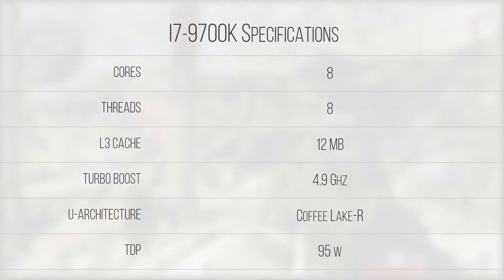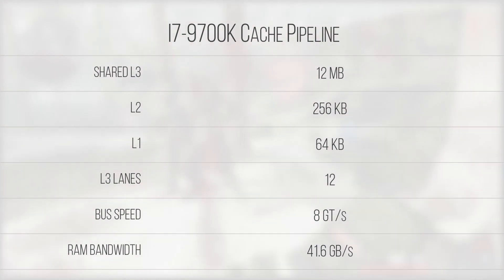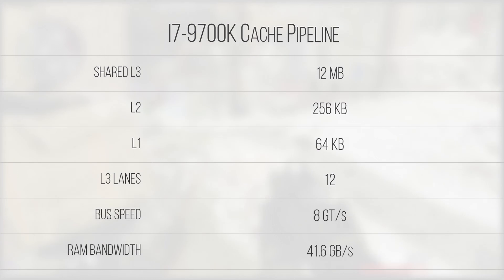Overall, the i7-9700K is composed of 8 physical Coffee Lake R cores, and is a salvaged die from an i9-9900K. This means that under the hood the overall structure is similar, but power characteristics and overall silicon quality fall in favor of the i9. In terms of on-die memory, we've got a similar cache pipeline to that found in the previous gen 8700K. However, because each core requires its own separate L1 and L2 caches, you're getting a 33% increase in level 1 and 2 cache with the 9700K over the 8700K, despite both chips rocking an identical 12-lane L3 cache.